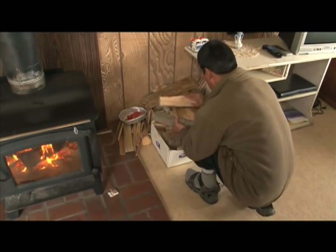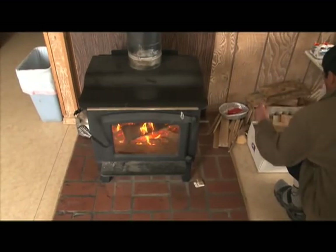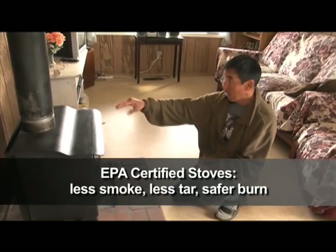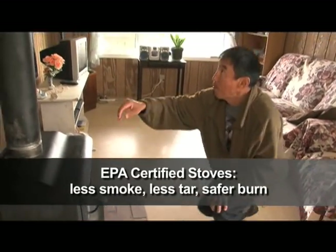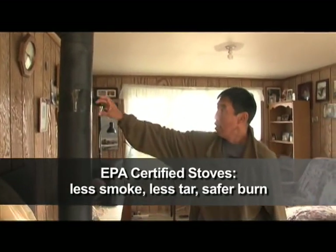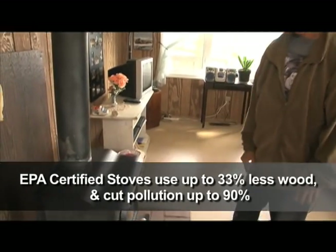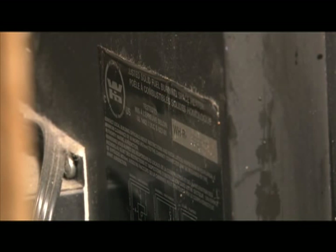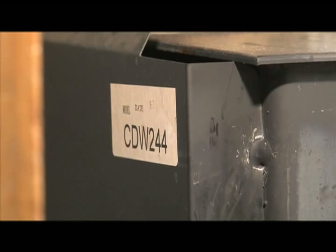An even better way to get the most energy out of your wood and reduce air pollution is to use an EPA-certified wood stove. These advanced technology stoves produce less smoke, less tar, and provide a safer burn, both in terms of fire safety and air quality. Because certified wood stoves burn most of the smoke right in the firebox, they use up to a third less wood and can cut air pollution by up to 90%. You can tell if your stove is certified by looking on the back for a certification sticker from the US EPA. If there is no sticker, you have an old, inefficient, and potentially high-polluting stove.